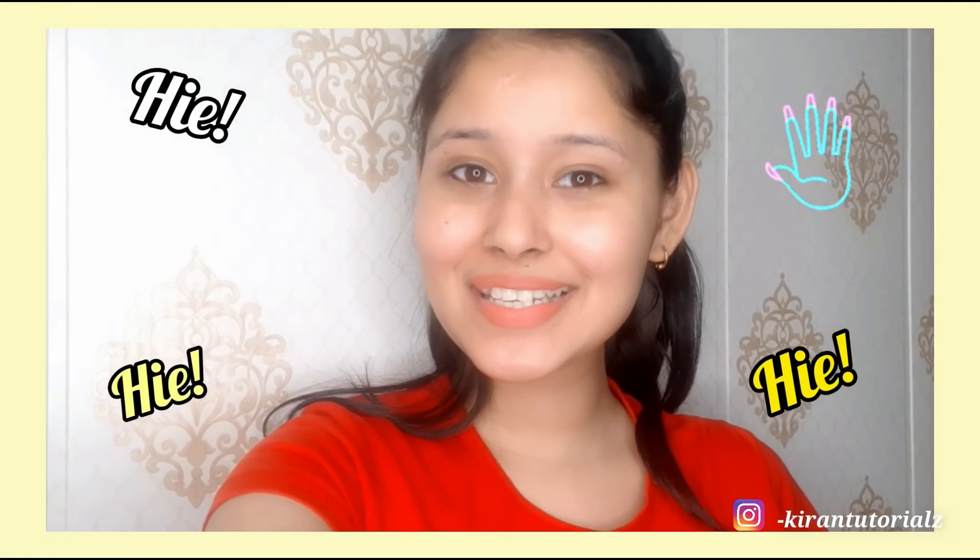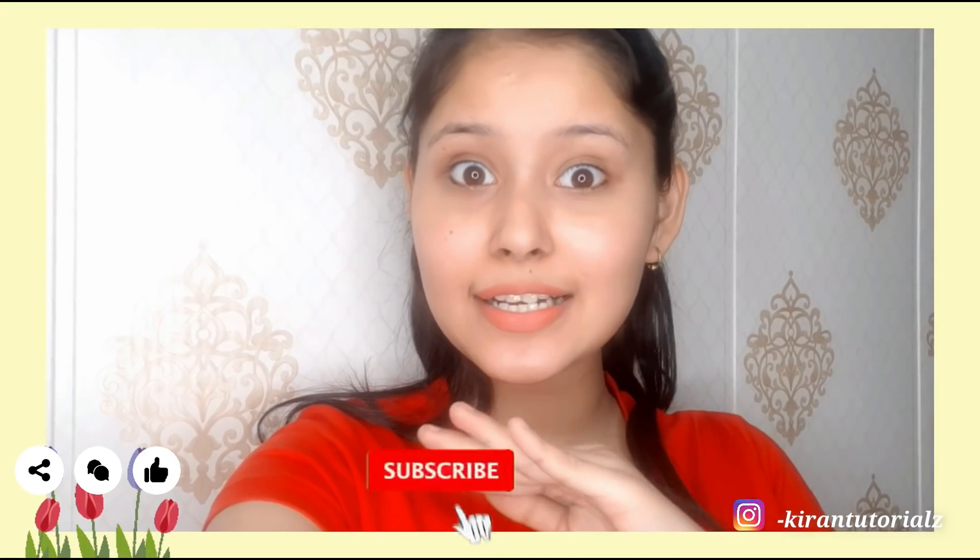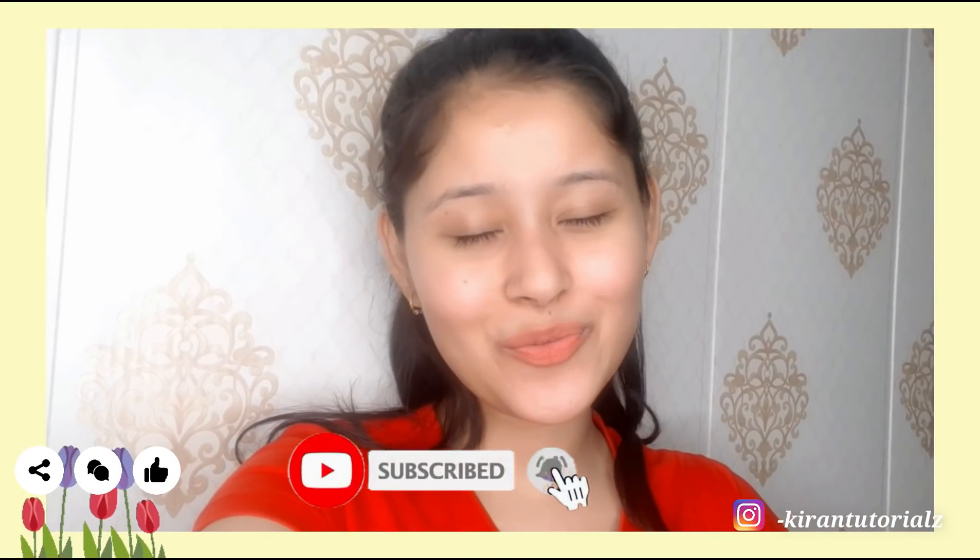Hi guys, I am Karun. Welcome back to my channel Karan Tutorials. If you like my channel, don't forget to subscribe using the button below.